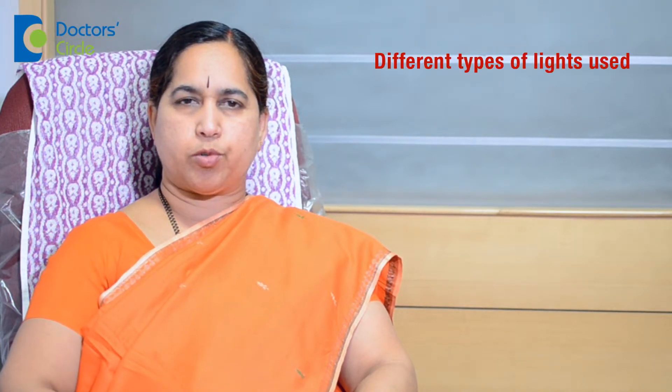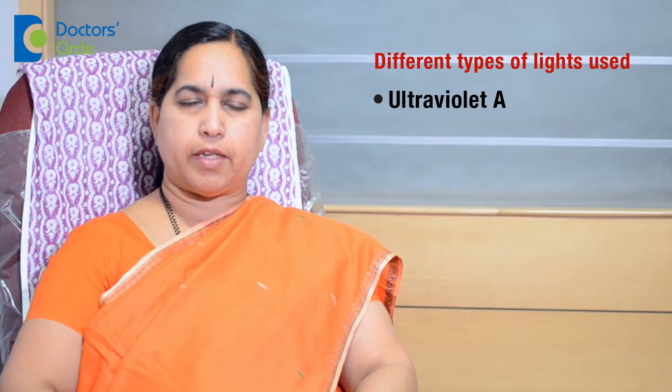Now coming to phototherapy, we have different kinds of lights being used here. Here we have ultraviolet A and ultraviolet B chambers. The patient takes one tablet called soralens and then gets exposed to either ultraviolet A or B.